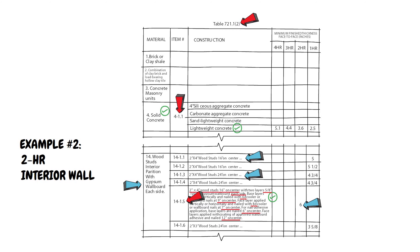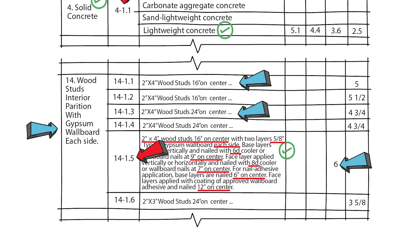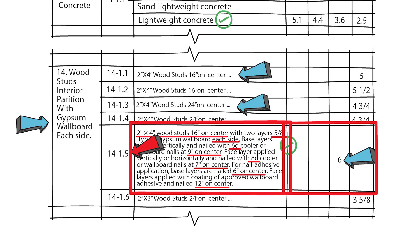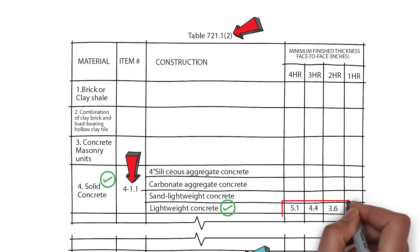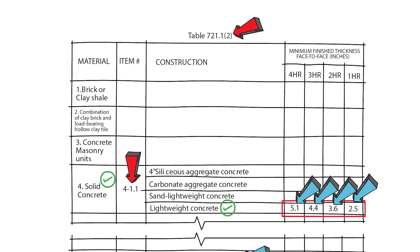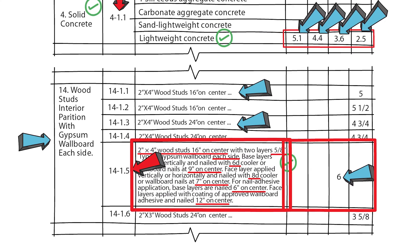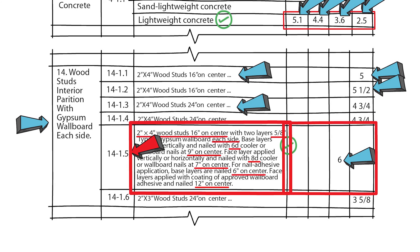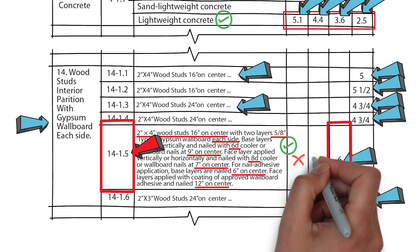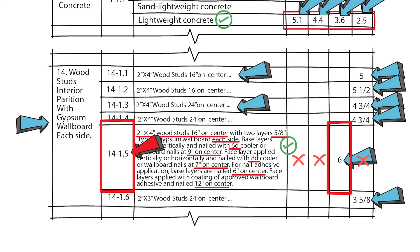One important thing to point out: unlike a solid material like concrete, this rated wall depends on the specific components that make it up, not so much the thickness. That's why the concrete wall had a fire rating dependent on thickness — making it thicker gives a higher rating. But with the interior wood stud wall, we are limited to one rating per wall. Wall type 14-1.5 can only be a two-hour wall because those specific components make up a two-hour rated wall, regardless of thickness.